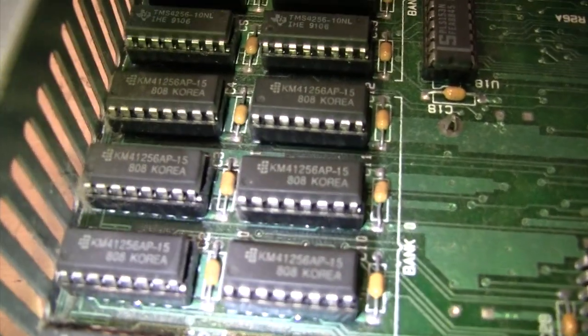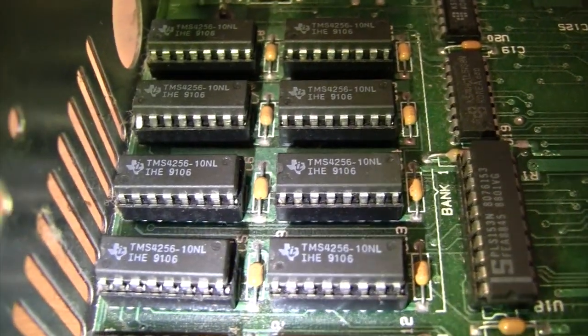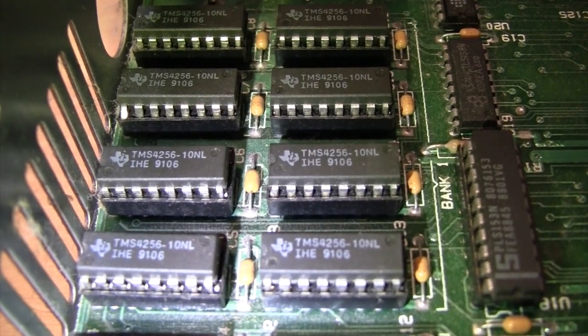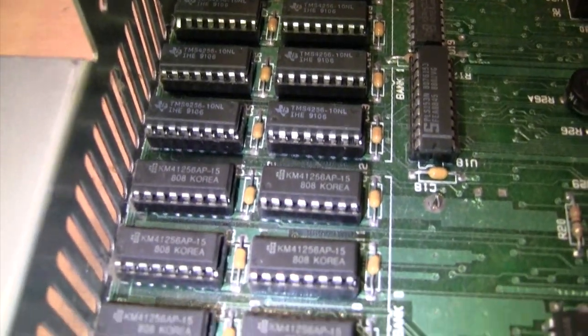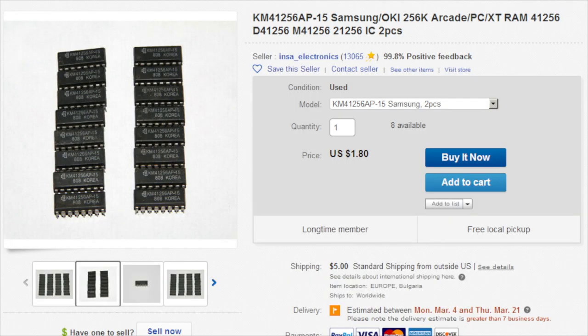The motherboard is dated June 1988. The first bank of RAM is Samsung chips rated at 150 nanoseconds. The second bank contains Texas Instruments chips rated at 100 nanoseconds with a date code from 1991, suggesting the computer was bought in 1988 and later upgraded to the full 640K around 1991. By the way, the 41256 RAM chips this takes are still readily available on eBay for less than a dollar each — a very cheap upgrade to get your 1000 SX to full 640K.